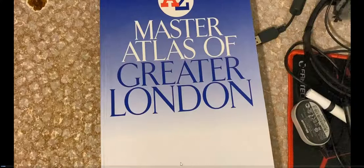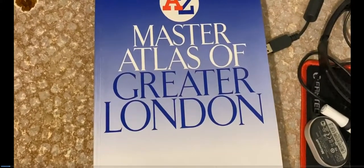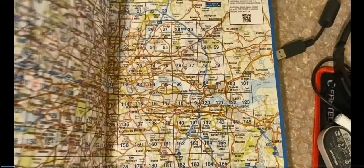I'm going to explain a little bit about this book. You can buy it from eBay, Amazon, or Waterstones for around 15 to 16 pounds, or you can buy it used from Gumtree. Just search for 'A to Z Master Atlas of Greater London'.